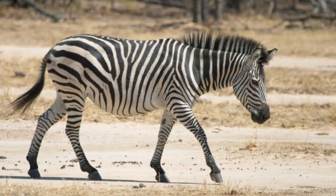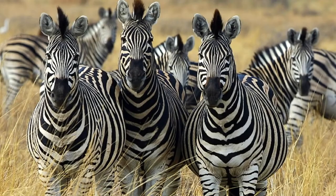Plain zebras live in cohesive herds in the wild, which can number in the hundreds. These large herds are comprised of several smaller harem herds, which consist of one stallion, several females, and their offspring. Young males that have not yet gained their own harem live in bachelor herds. Females within a harem have a hierarchy depending on how long they have been with the stallion, and the female that joined the stallion first is the alpha female. Predators of the plain zebra include lions, hyenas, wild dogs, crocodiles, and cheetahs.